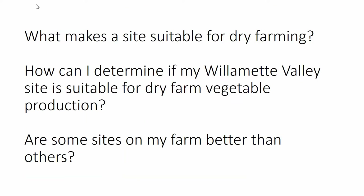We did this for three reasons. First, we wanted to better understand what makes a site suitable for dry farming. We also wanted to help farmers determine if their Willamette Valley site was suitable for dry farm vegetable production. And finally, we wanted to determine whether some sites on a farm were better suited for dry farming than others.